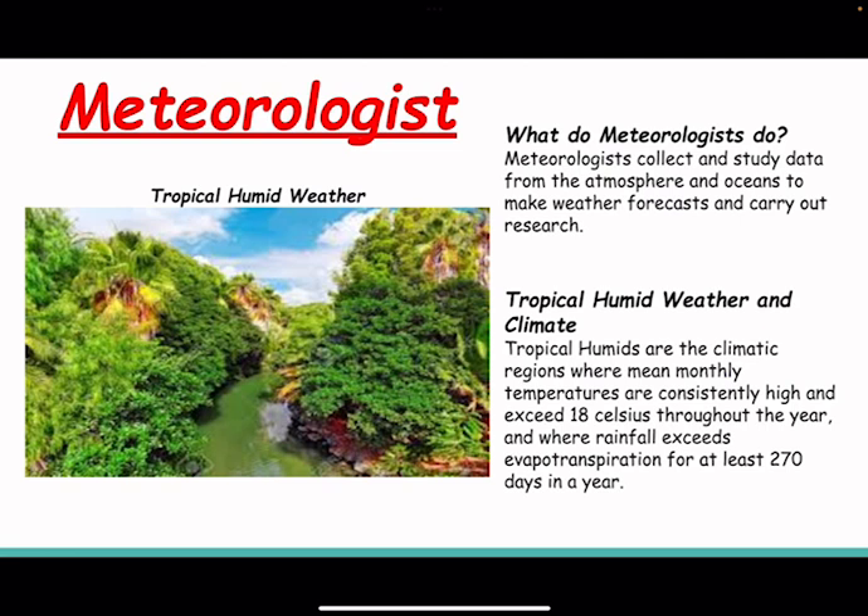Tropical humid weather and climate. Tropical humid are climatic regions where mean monthly temperatures are consistently high and exceed 18 degrees Celsius throughout the year, and where rainfall exceeds evapotranspiration for at least 270 days in the year.